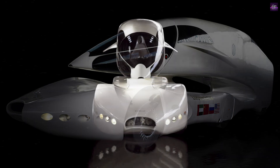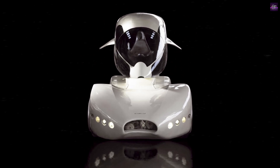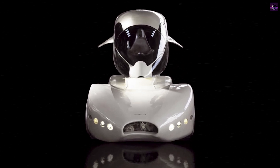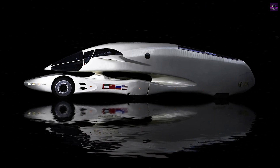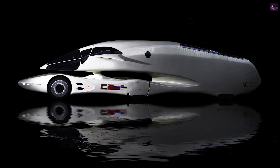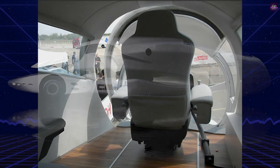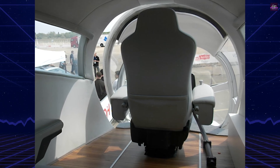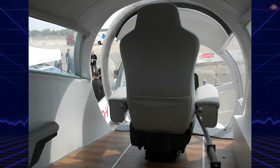The InnoTruck is powered by an electric drive system with energy generated by a diesel engine. This hybrid setup aims to reduce environmental impact and improve fuel efficiency. The vehicle also incorporates a drive-by-wire system, which replaces traditional mechanical controls with electronic signals, allowing for greater flexibility in design and improved handling.